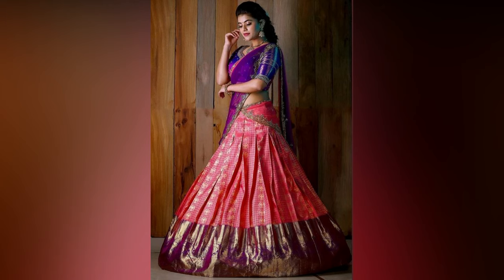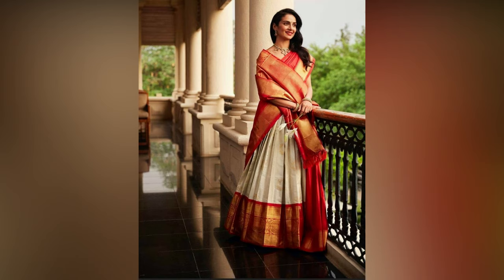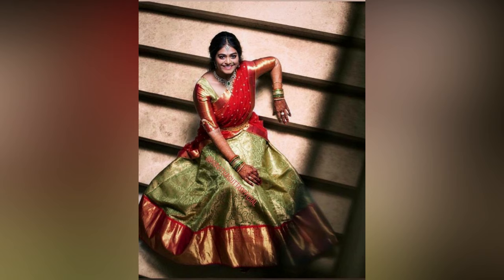The ever-popular saree style for teenagers that has been ruling all the time is the half saree. The evolution of the half saree has led to a lot of changes in its look, draping style, patterns, designs, and fabrics.